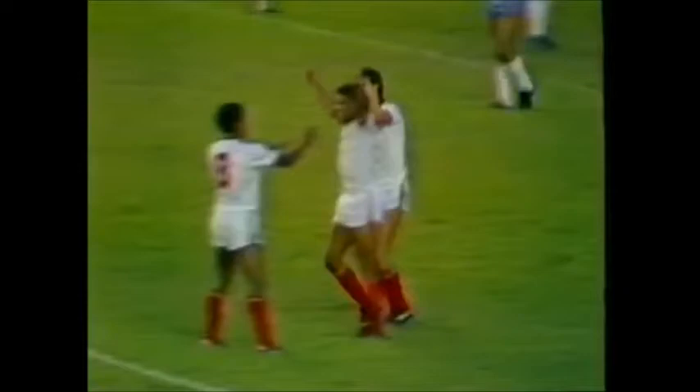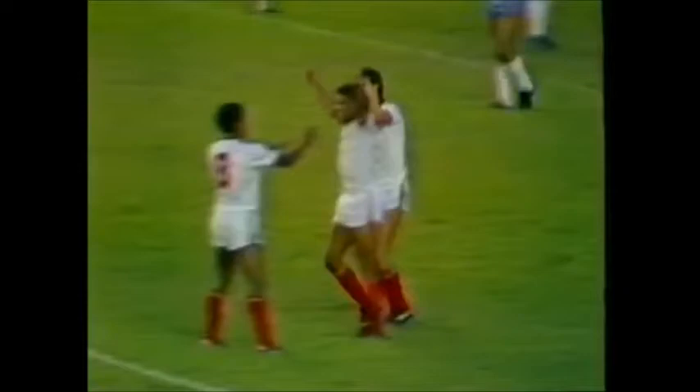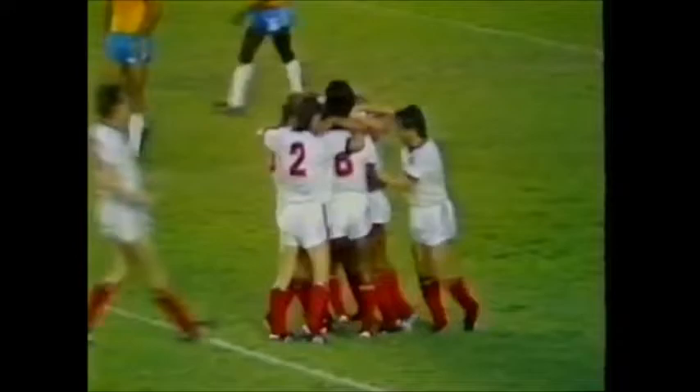He's scored! And England, amazingly, are into the lead — right on half-time! It's his first goal for England, and what a place to get it! John Barnes, a long, amazing dribble.